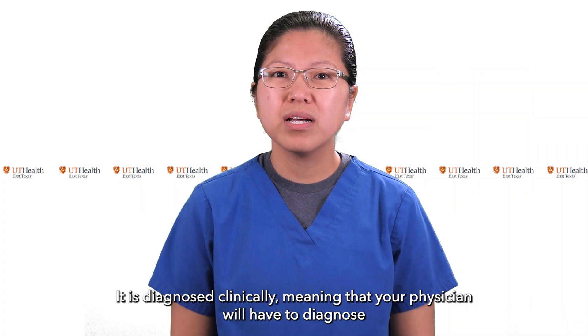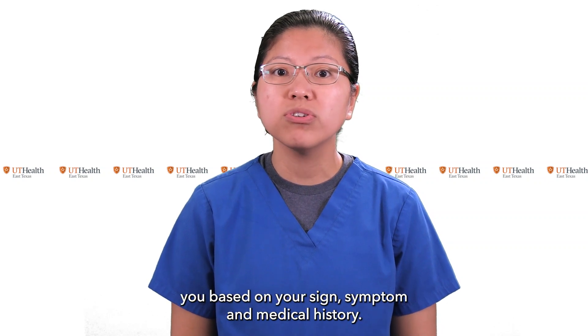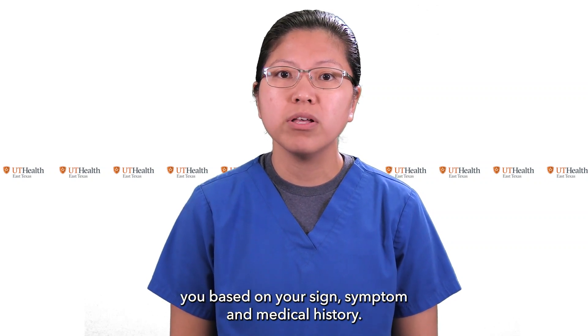It is diagnosed clinically, meaning that your physician will have to diagnose you based on your signs, symptoms, and medical history.